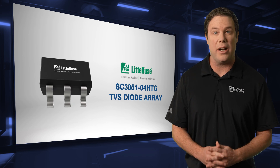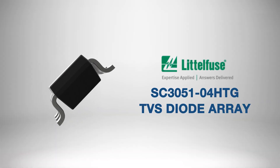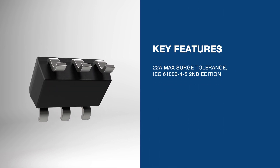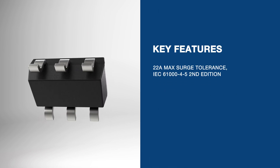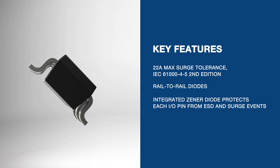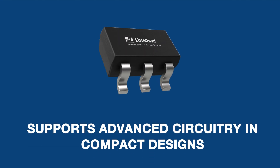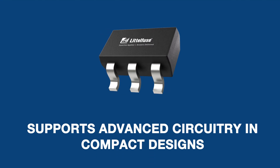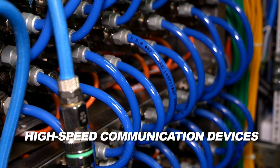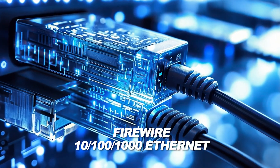For protecting sensitive electronics and portable devices in medical equipment, the Littlefuse TVS diode array is an outstanding choice. It provides 22-amp surge tolerance and robust ESD protection with rail-to-rail and Zener diodes. With low capacitance and high-speed compatibility, it supports advanced circuitry and compact designs. This versatile diode array protects consumer electronics and high-speed communication devices, including FireWire and Ethernet systems.